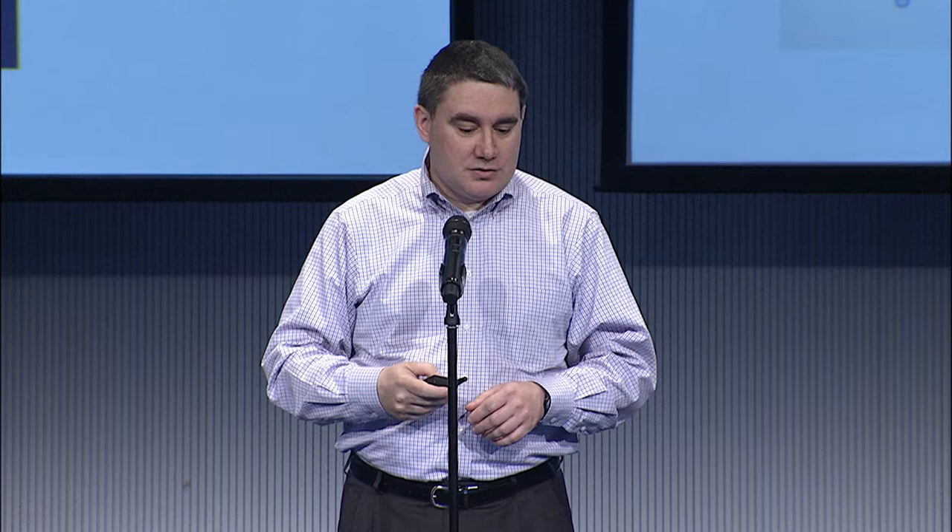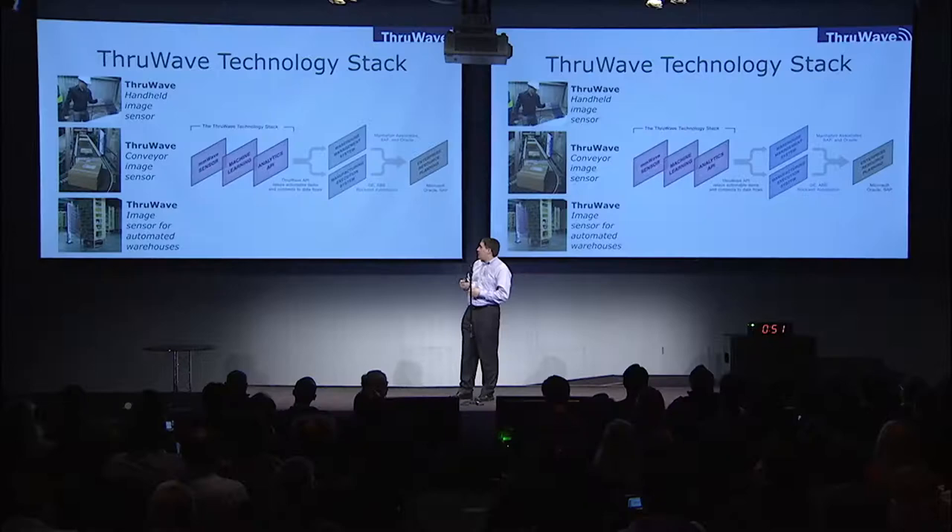We build the sensor and we build the analytics platform that goes on top of that. We're working on image sensors that can work at conveyor speeds of 600 feet per minute, which is very fast, and we feed that data into an analytics platform that lets us count items and do basic statistics on the packaged goods inside.